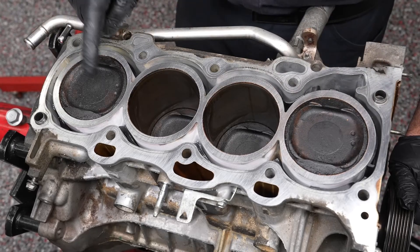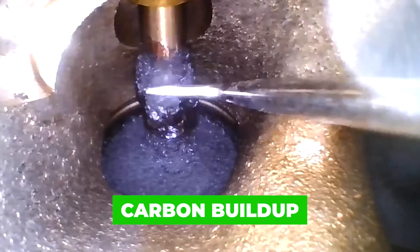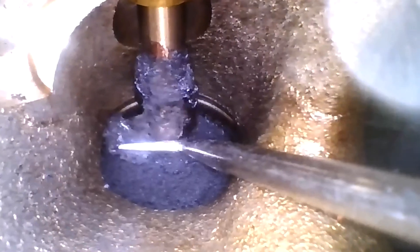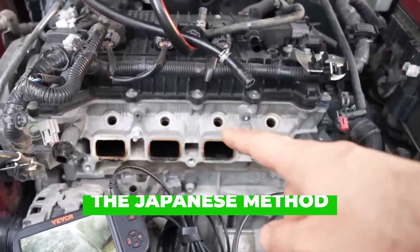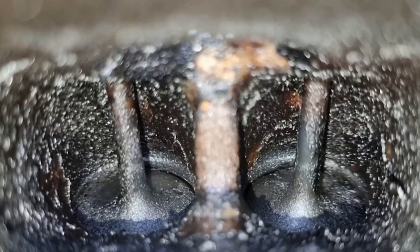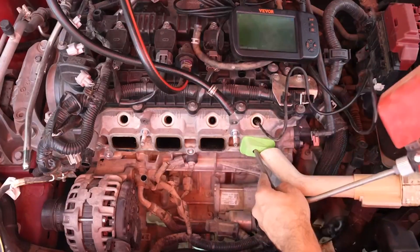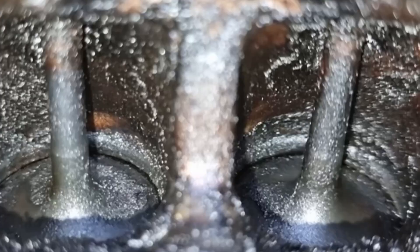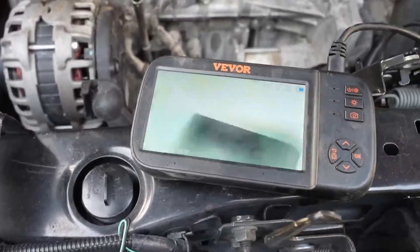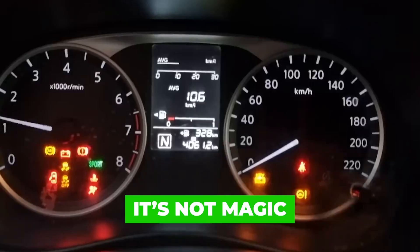Why this works — the science most videos skip. Carbon buildup exists in layers: soft, oily carbon and hardened, baked deposits. The Japanese method targets soft carbon first by raising combustion temperature gradually, maintaining airflow, and avoiding liquid introduction. Soft deposits burn off naturally. Hard deposits stop growing. Over time the engine stabilizes. This is why Japanese engines are known for longevity, smooth operation at high mileage, and lower catastrophic failure rates. It's not magic — it's restraint.